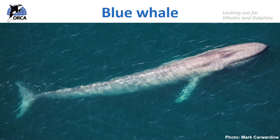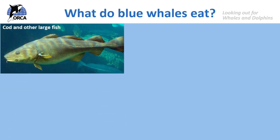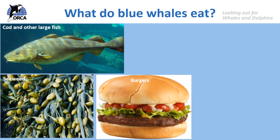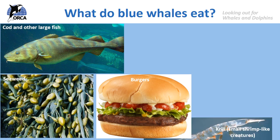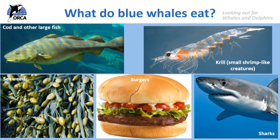The blue whale is a fantastic example of a baleen whale. As we already know, the blue whale is the largest animal that's ever lived on our planet — bigger than any sharks or dinosaurs. Its heart is the same size as a small car, and its tongue is about the same size as an elephant. But what do you think these animals feed on? Do you think the blue whale feeds on cod and other large fish, seaweed, burgers, krill which are tiny shrimp-like creatures, or sharks?